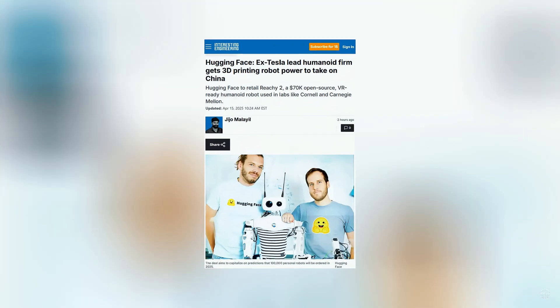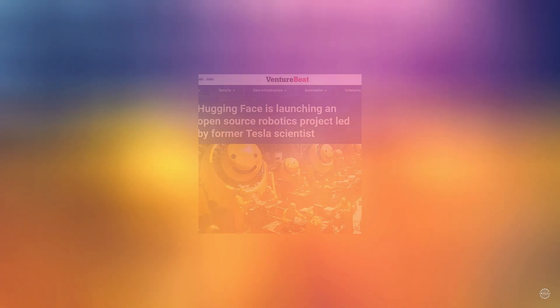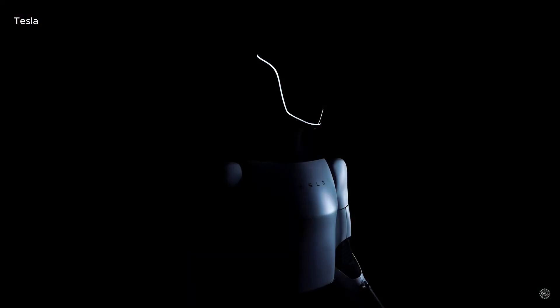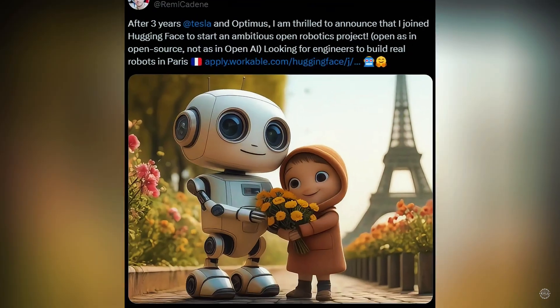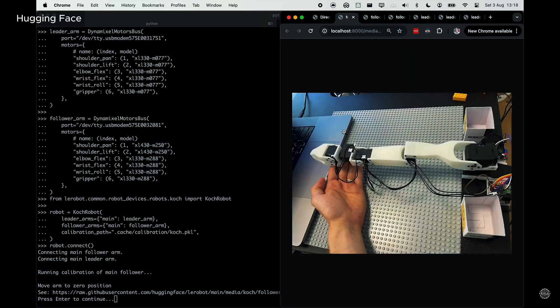The acquisition is part of Hugging Face's Open Robotics initiative, which is led by former Tesla engineer Remy Kadeem. He joined Hugging Face in March 2024 after spending nearly three years at Tesla, where he contributed to the Autopilot and Optimus humanoid robot projects. Since joining Hugging Face, Kadeem has spearheaded the launch of LeRobot, an open-source robotics library that's become a central hub for robotics development.